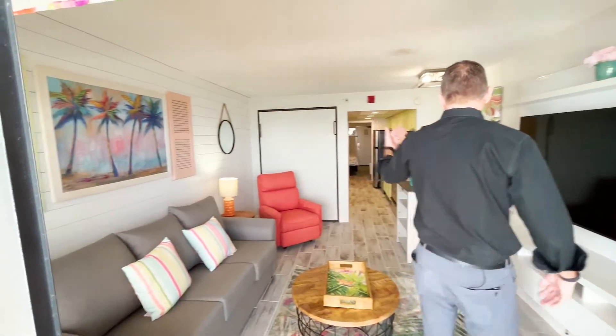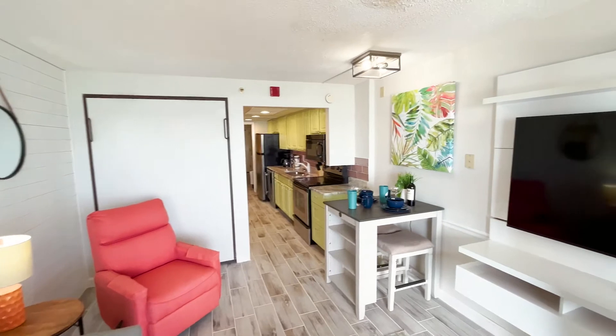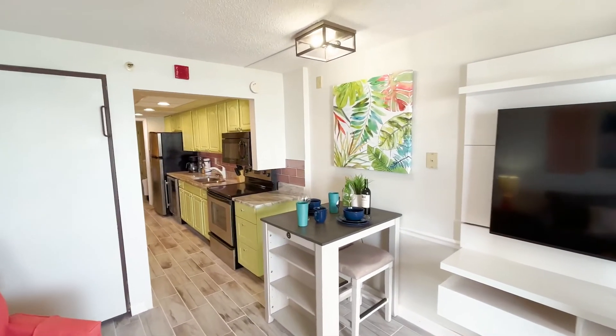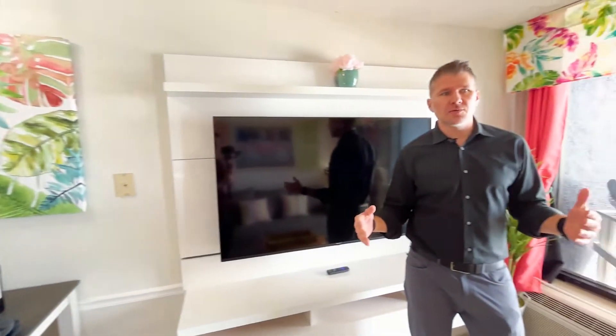You've got a Murphy bed there as well that pulls down. Just hit the market here middle of February — should have some outstanding, killer rental income as well. If you want any numbers on it, let me know.